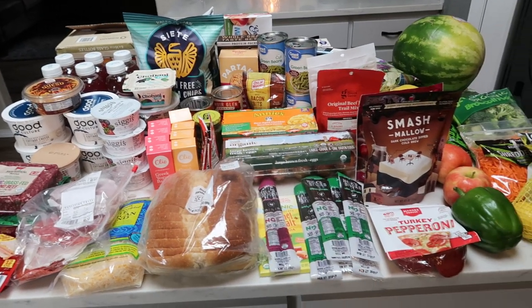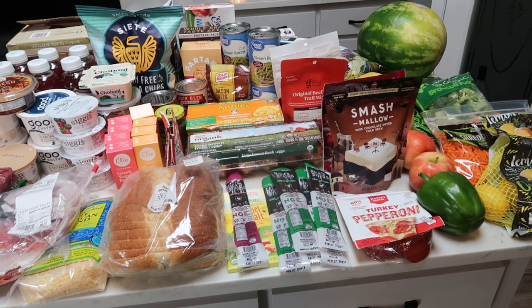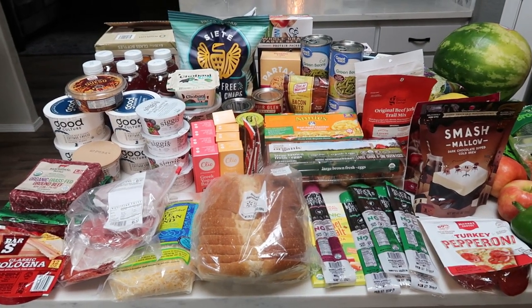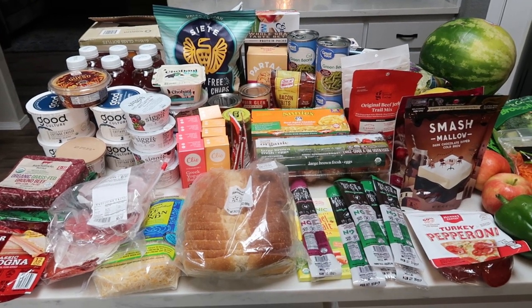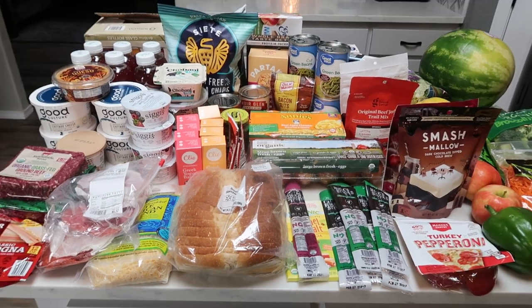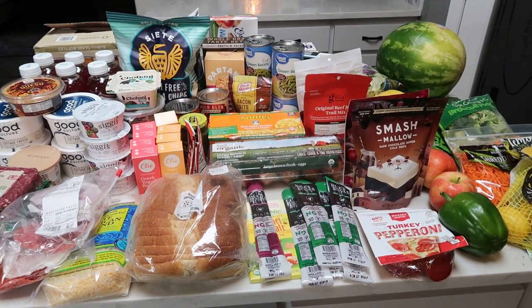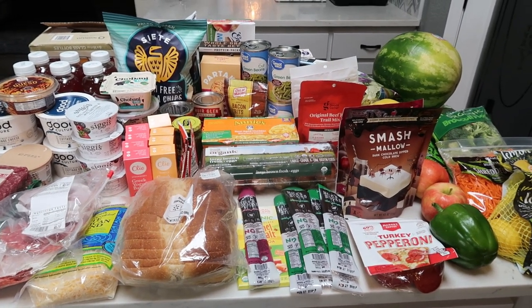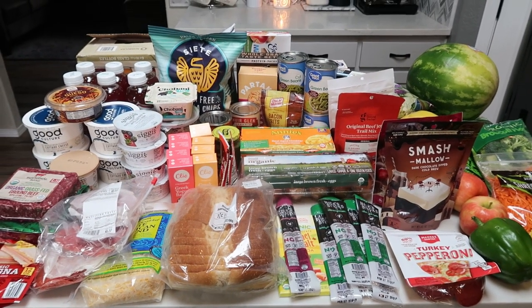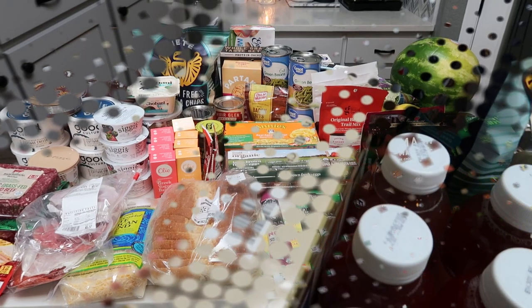So here is this week's grocery haul. I ended up going to Natural Grocers, which is my local Whole Foods, Sprouts type of store. I did Walmart pickup, also hit up Target and Trader Joe's. What is not shown is a case of Coors Light for my husband and a case of Diet Coke for him. So let's jump into this rather big grocery haul.